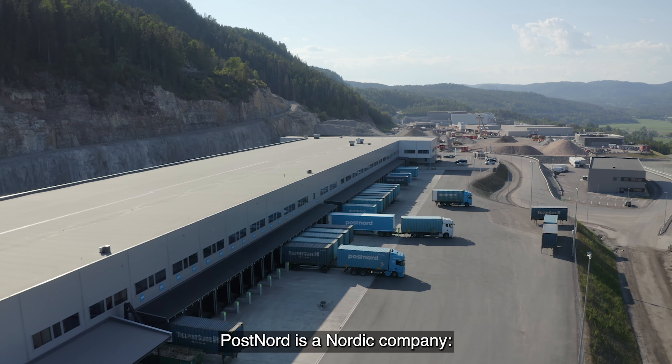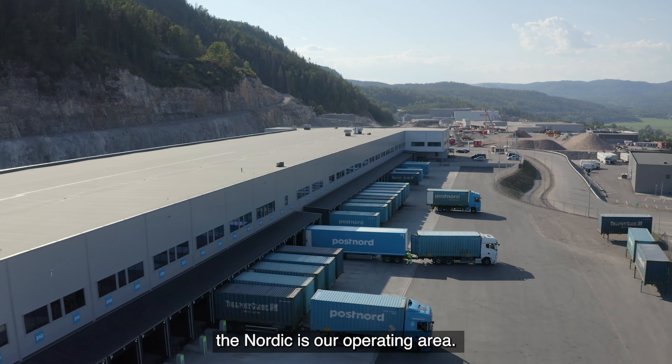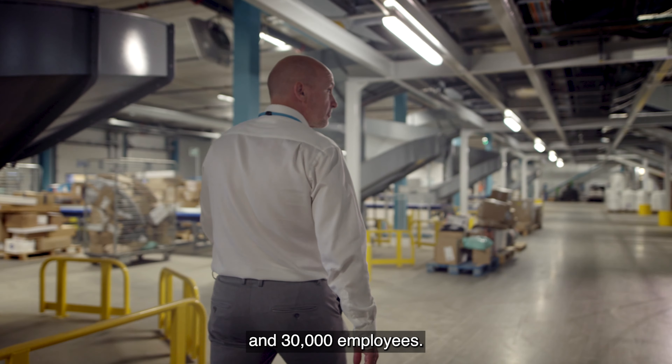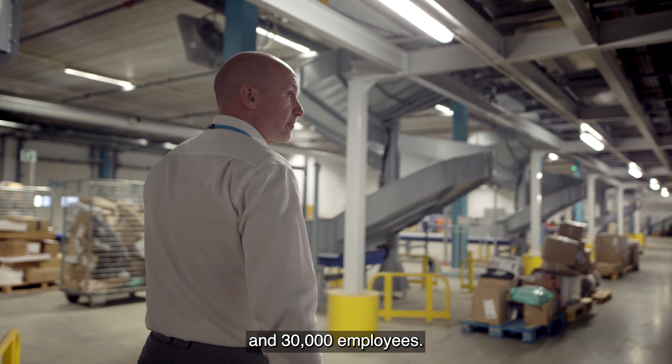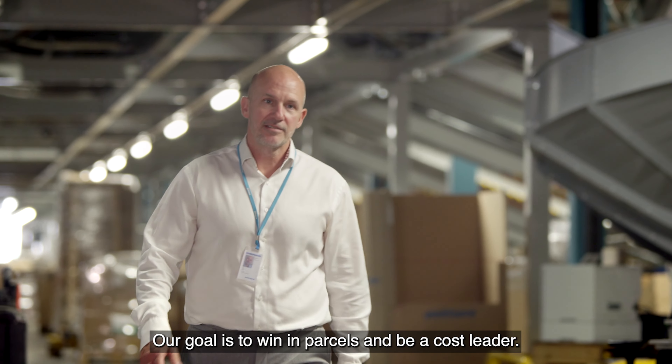PostNord is a Nordic company. The Nordic is our operating area. We have a 4 billion euro turnover and 30,000 employees. Our goal is to win in parcel and be cost leader.